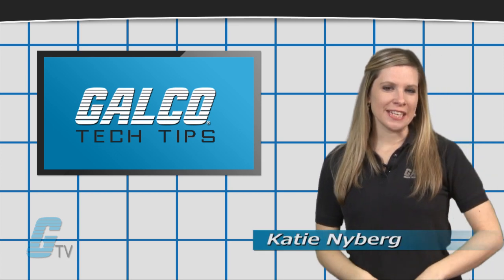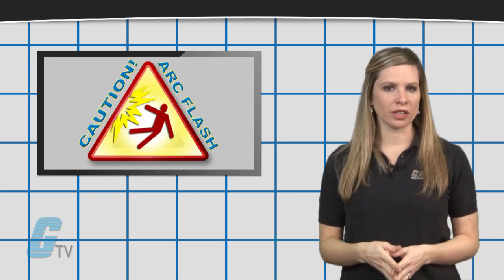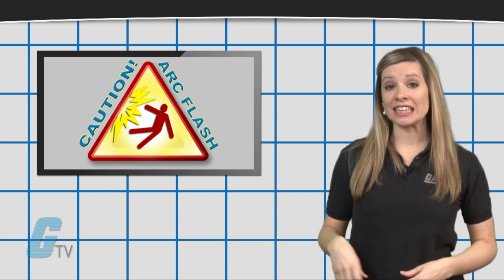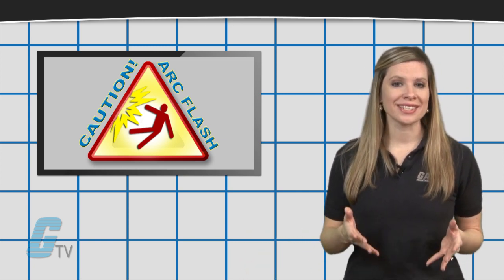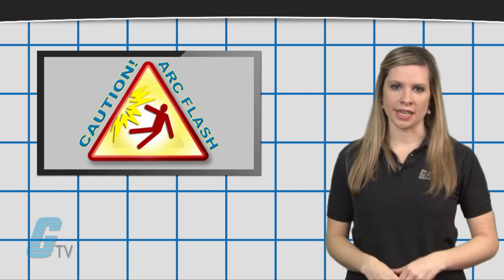Hi, I'm Katie with your GTV Tech Tips. An arc flash can be detrimental to an electrical system and can lead to serious injuries or fatalities if it happens around a person without protective gear.